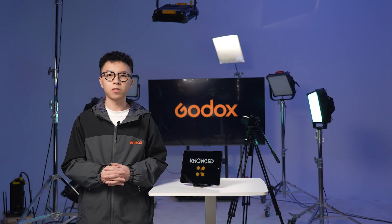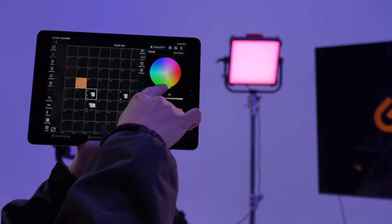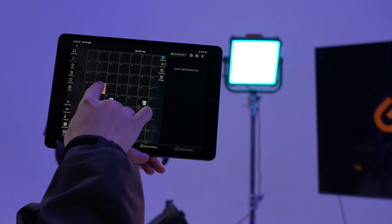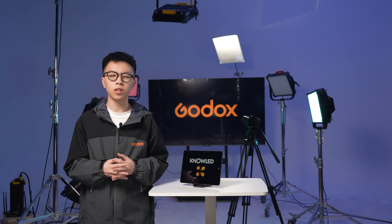Imagine the convenience on set — no more juggling different controllers or systems for different brands of light. Godox Knowledge can offer seamless integrated lighting control for a broad range of lighting scenarios. Simply put, it's like holding a lighting console right in your hand, where you can adjust brightness, color temperature, hue, assign addresses to lights, and fully manage your lighting fixtures with just a few taps. Armed with just a lightweight tablet, moving around on set becomes a breeze, offering both easy portability and convenience.